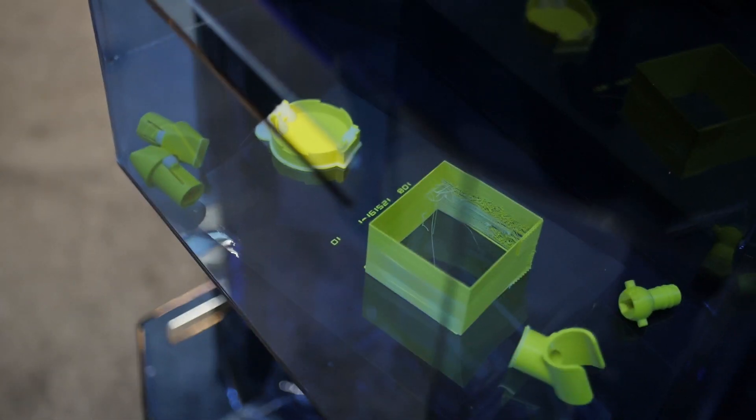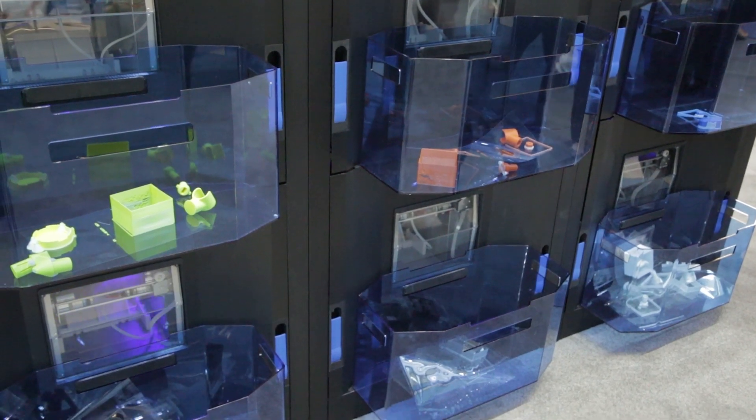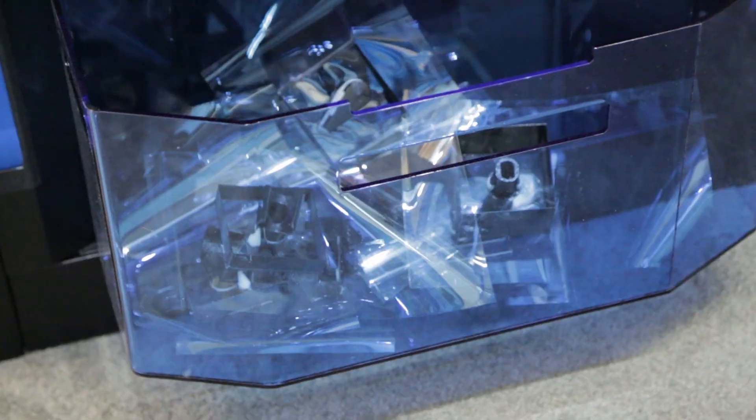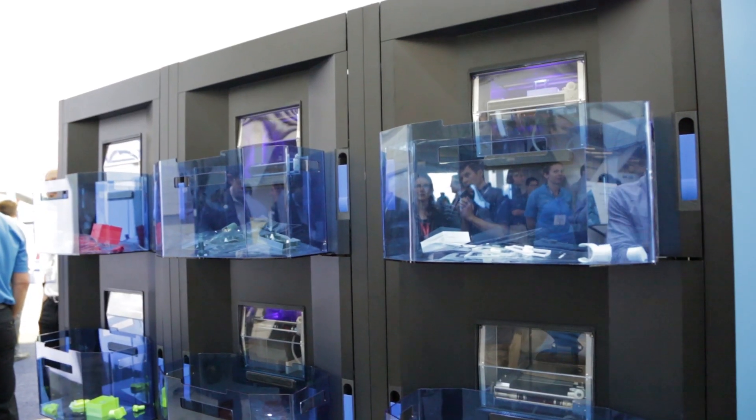First, you need production quality parts. If the parts are not good enough for end use in a manufacturing environment, then you don't have anything to work with. We've used our production grade systems that allow us to get to the part quality that lets you move from prototyping to production.